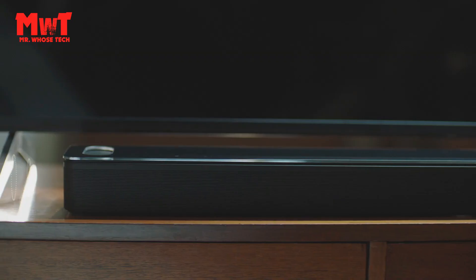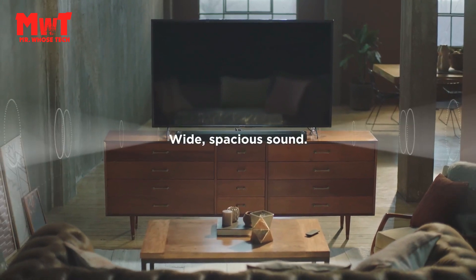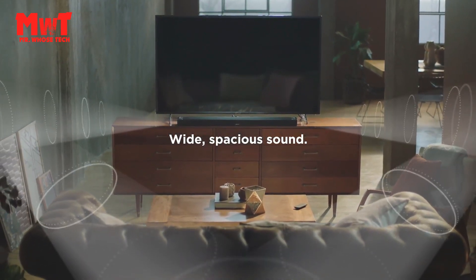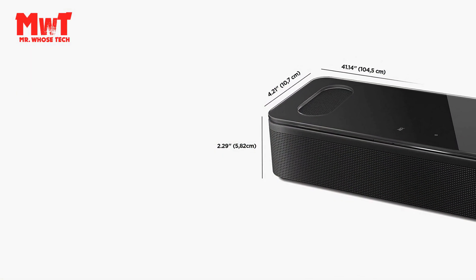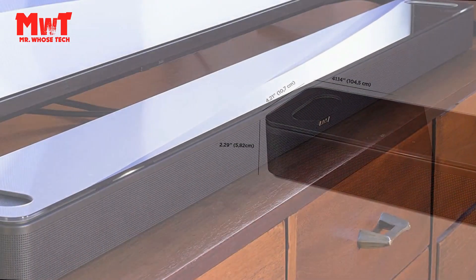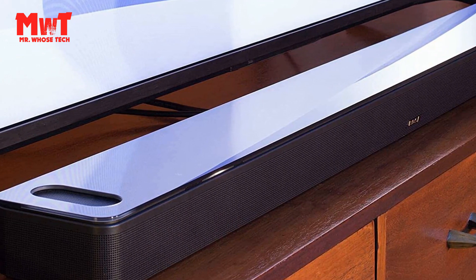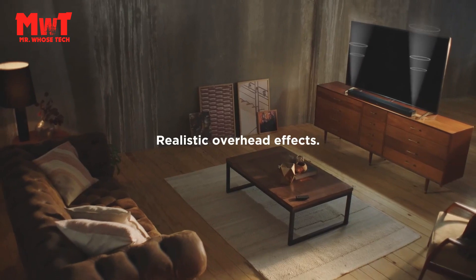When there's no Dolby Atmos content, like stereo or 5.1, Bose TrueSpace technology takes over for the vertical experience, remixing signals to add height without adding a ceiling speaker, creating the same immersive sound experience. The Bose Smart Soundbar 900 is the most immersive Bose voice control soundbar. Two custom-engineered up-firing dipole speakers work with Bose technologies to make it feel as if sound is coming from every direction, even overhead.